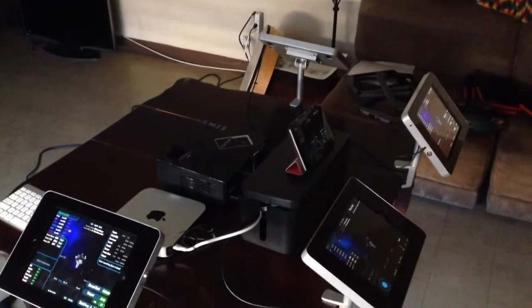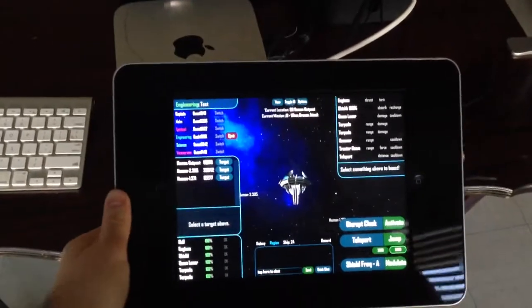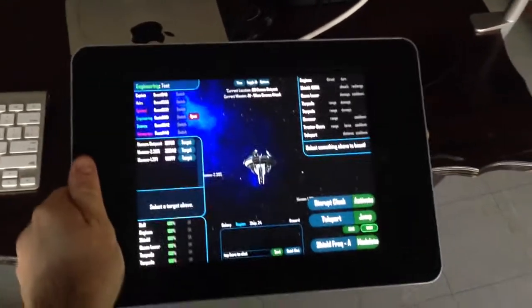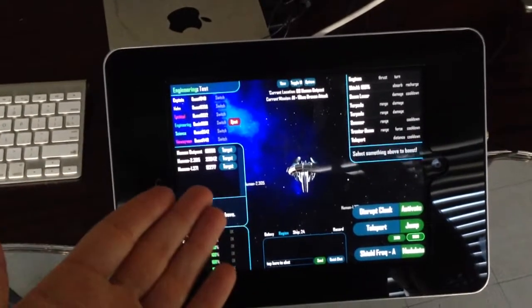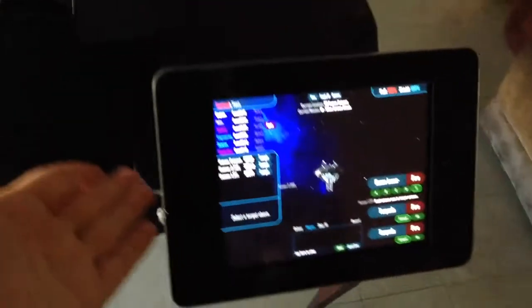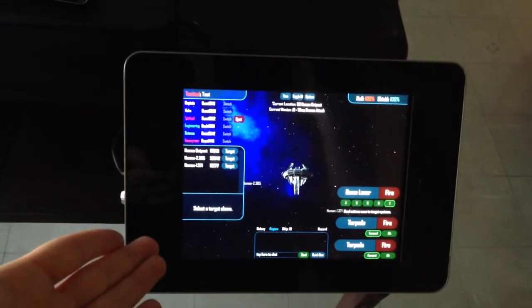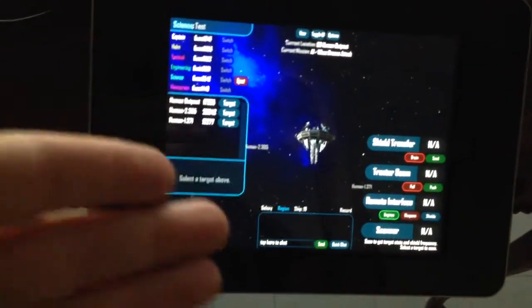What I have set up here is really dorky and cool. Each one of these stations is an iPad, and they're inside this metal case that you can turn and adjust and stuff like that. For instance, I have the engineering console, I have the helm for steering the ship, I have tactical for firing the weapons, and I have science for using the tractor beam and the scanner and stuff like that.